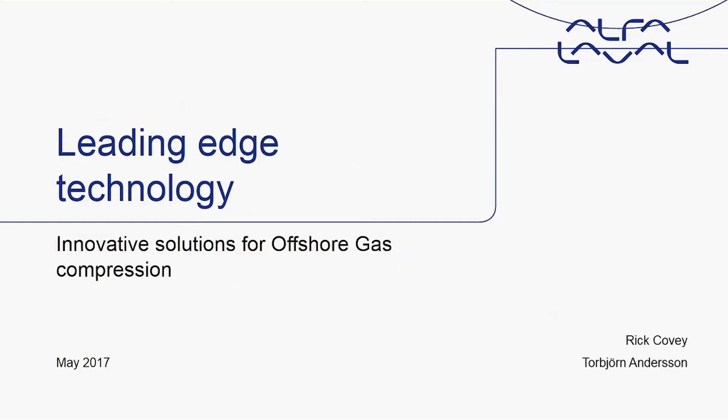Welcome to Alfa Laval and the world of heat exchangers. We are the leading brand for heat exchanger technology and at the frontier of technology development. Today we will show you what we are bringing to the offshore gas compression industry.